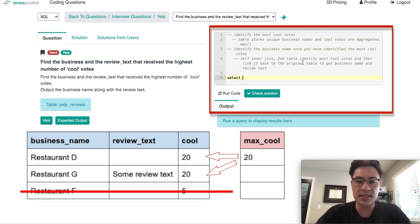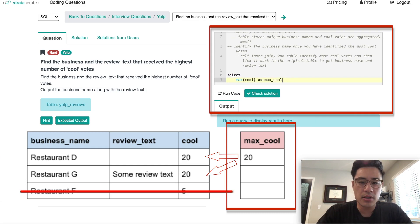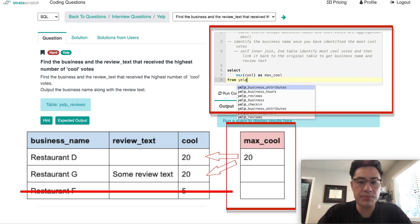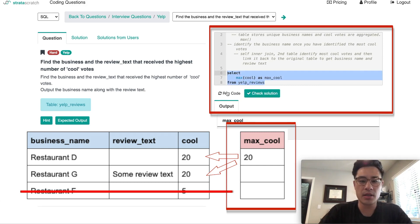So if I just start coding what that code is going to look like — what I'm going to do first is write this sub-query, the second table that identifies the most cool votes. That's going to look like selecting MAX(cool) — I'll name the column max_cool — from yelp_reviews. If I actually run this query, I get 10. So the business or businesses with the most amount of cool votes will be businesses with 10 cool votes. This is the sub-query.